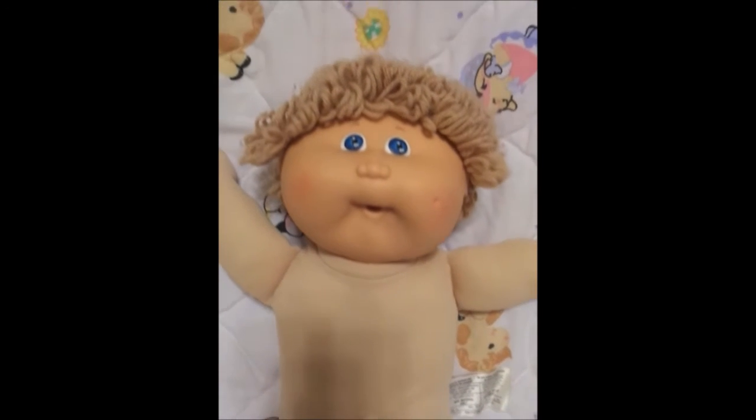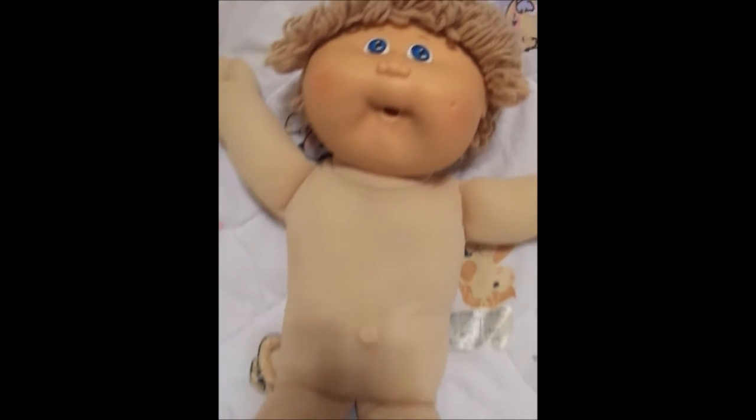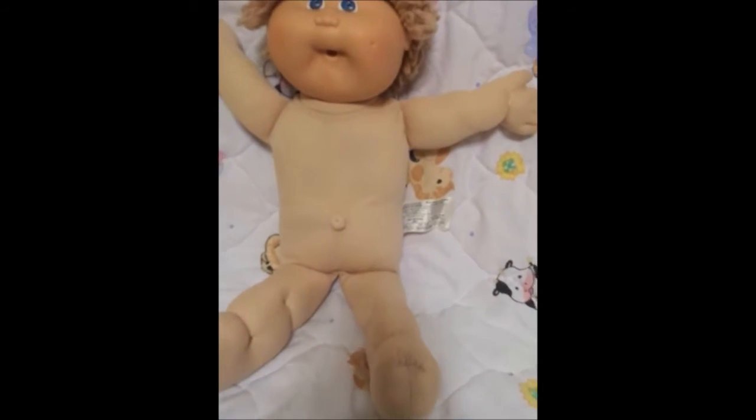Hi guys! I got this cute little guy added to my Cabbage Patch collection. He's from 1985 and he's in pretty good condition.